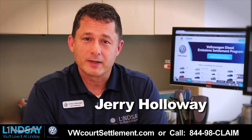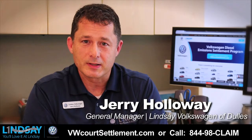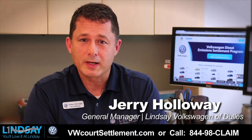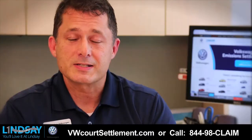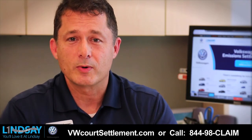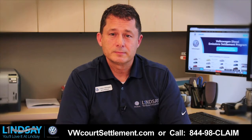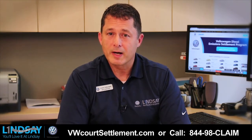Hello, my name is Jerry Holloway, the general manager of Lindsay Volkswagen of Dulles. I'd like to take a few moments to provide you with an update on the Volkswagen TDI diesel settlement. As a TDI owner myself, I'm also going through this process. As one of the largest TDI dealers in the country, we get a lot of questions and feedback from our customers.